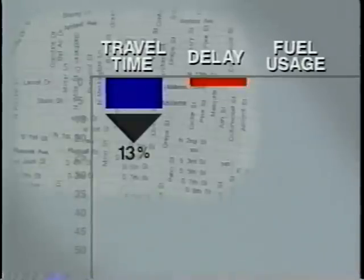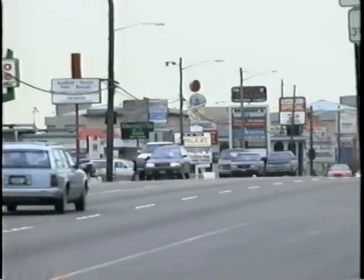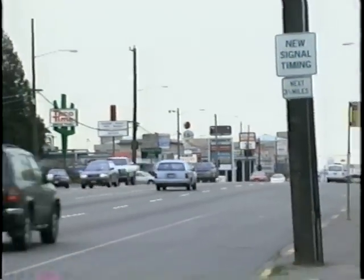Similarly, in Abilene, Texas, a small-sized urban area, by putting in a new signal system and improving signal timing, a 13% reduction in travel time, a 37% reduction in delay, and a 6% saving in fuel usage was achieved. And it's working. We added 22% efficiency on Aurora, one of our major arterials, 16 to 18% on another, and 26% on another one — better than the 5 to 15% increase in capacity that we thought we would achieve.